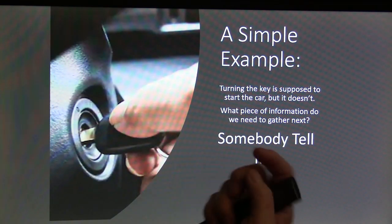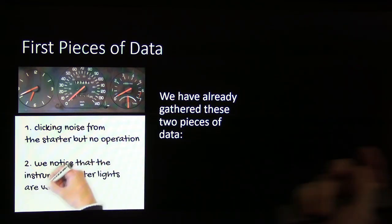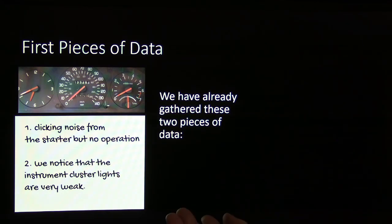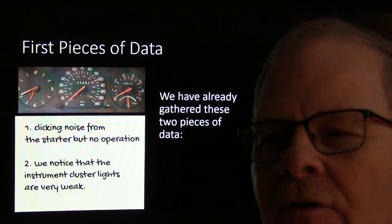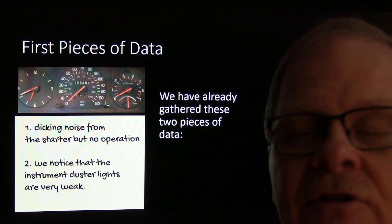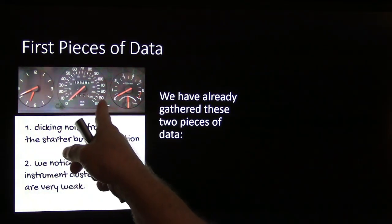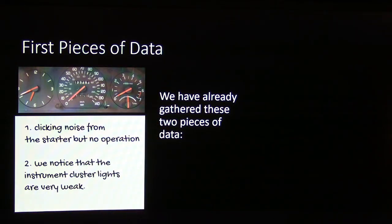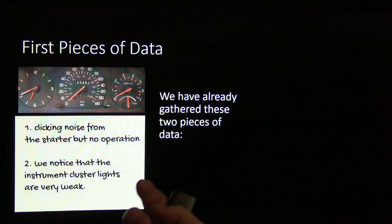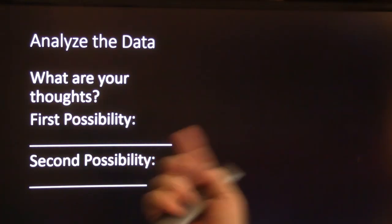Here's a simple example: turning the key is supposed to start the car but nothing happens. We hear a clicking noise from the starter but no operation, and we notice the instrument cluster lights are very weak. We've gathered two pieces of data. The clicking noise at minimum means a signal is making it through the neutral safety switch or relay to the starter. The weak lights are another piece of information. What are the possibilities — dead battery, bad connection somewhere? What are your first and second possibilities?